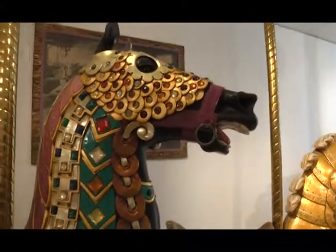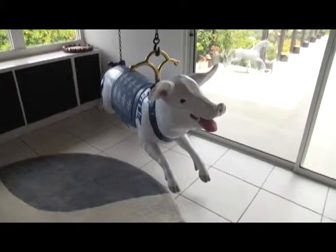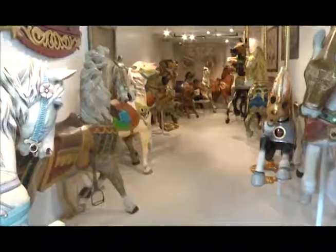It's not only horses — there was a time when menagerie animals were popular. So in addition to horses, we have lions, tigers, bears. Am I in a zoo? Yeah, you are.